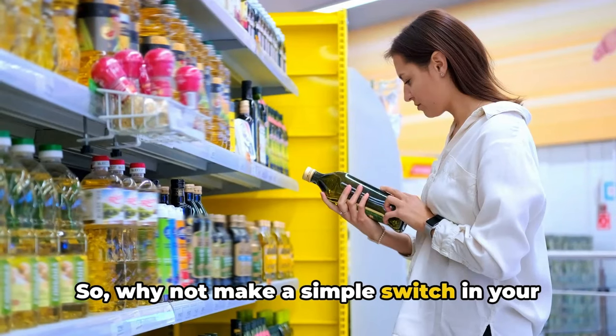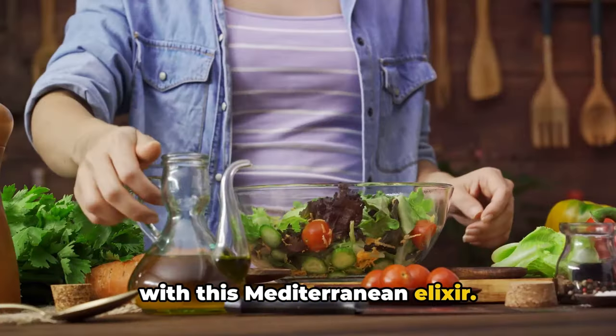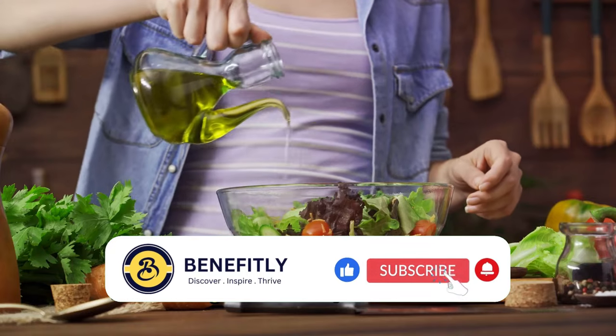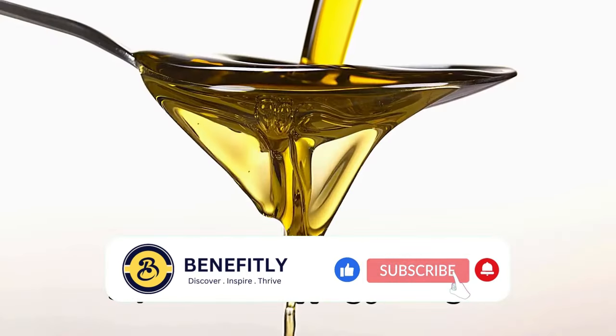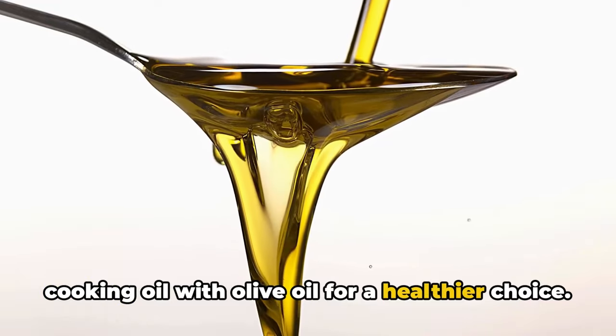So why not make a simple switch in your kitchen? Replace your regular cooking oil with this Mediterranean elixir. Not only will it add a new depth of flavor to your meals, but it will also support your body's health. Consider swapping your regular cooking oil with olive oil for a healthier choice.